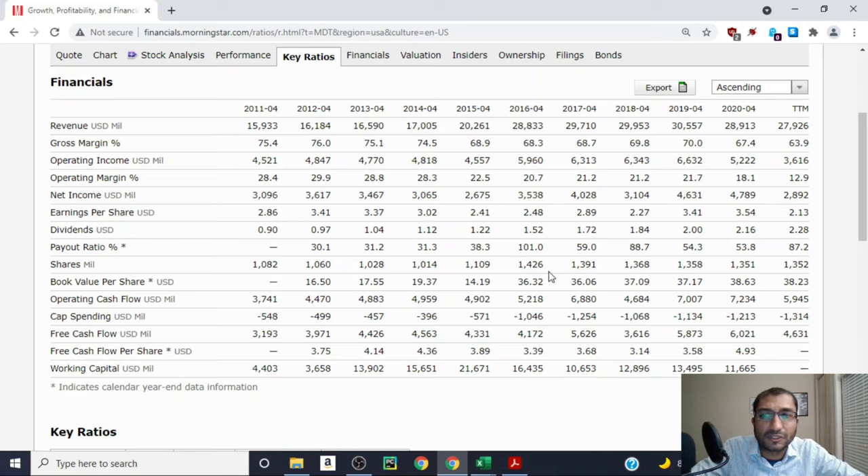Medtronic started buying back its shares after 2016, when its share count was about 1,426 million shares. After that, the share count kept decreasing to about 1,351 million shares in 2020. However, over the past 12 months the company issued an additional 1 million shares, bringing the count to 1,352 million. Looking at book value per share: back in 2012 it was about $16.50 per share, and for the trailing 12 months it's about $38.23 per share — always positive and increasing, meaning the company has always had more assets than liabilities.